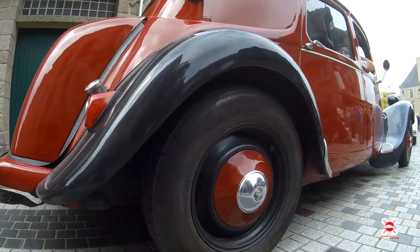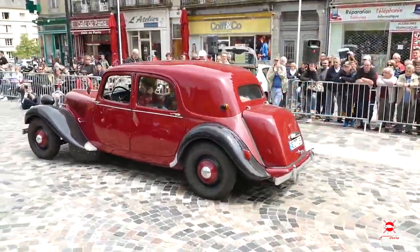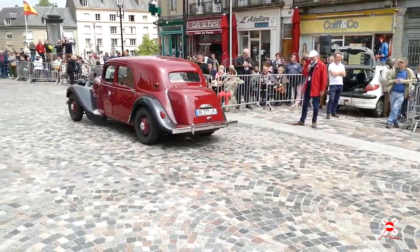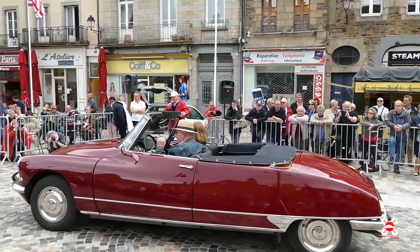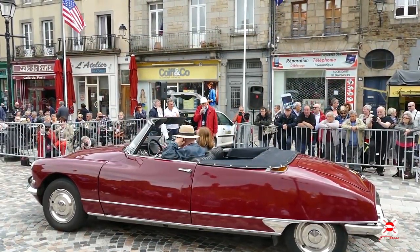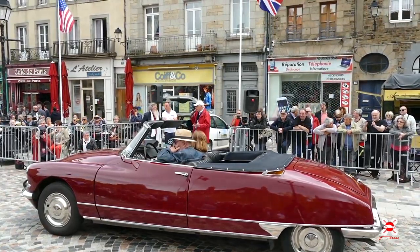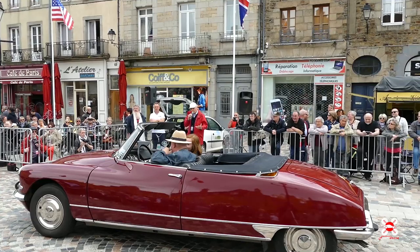Nous n'oublions pas également le fait que nous fêtons cette année le centenaire de Citroën. Citroën 11B, 1953. C'est une somptueuse Citroën DS21 qui est de 1963 et qui est la dernière œuvre d'un grand carrossier français, un maître carrossier qui s'appelait Henri Chateau.